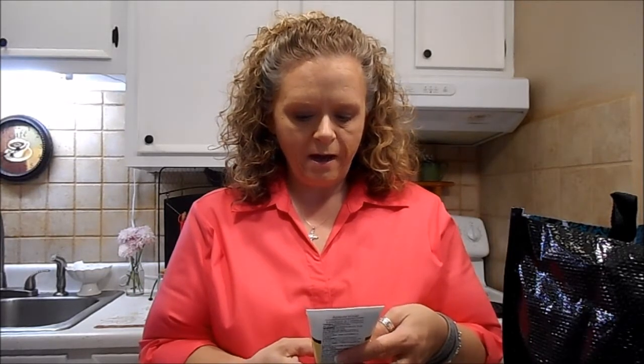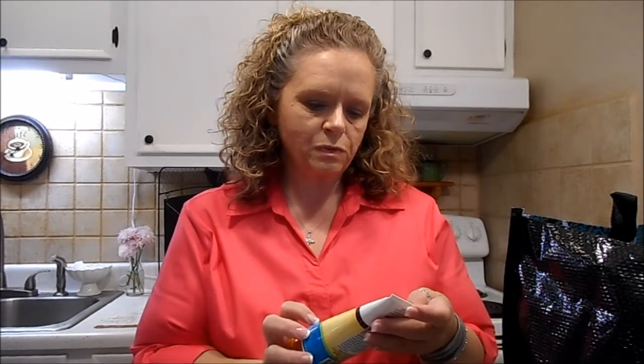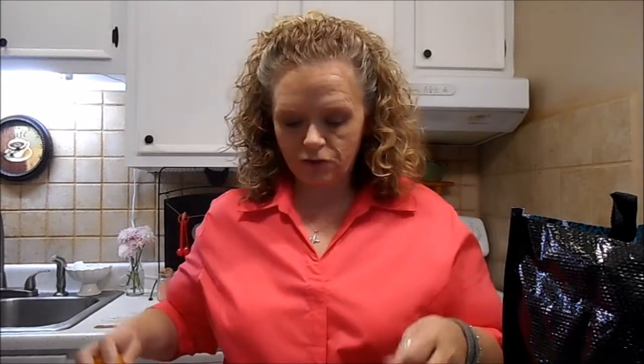And this is the Apricot Scrub. I like the green tea one, but my Dollar Tree was out, so I'm going to try this one. It smells really good, so I'm going to give it a try.